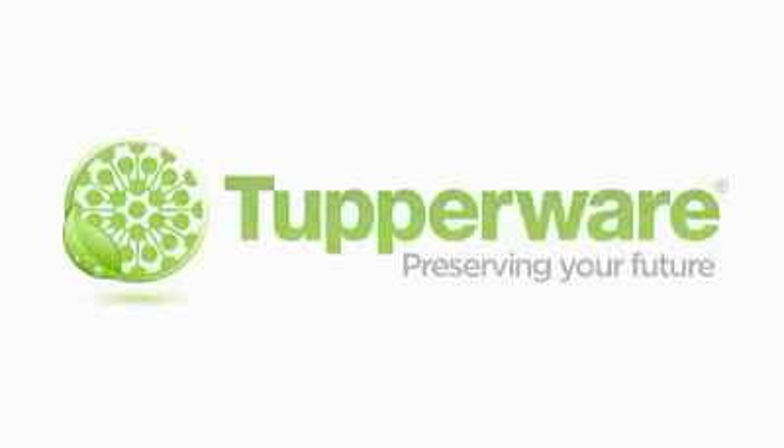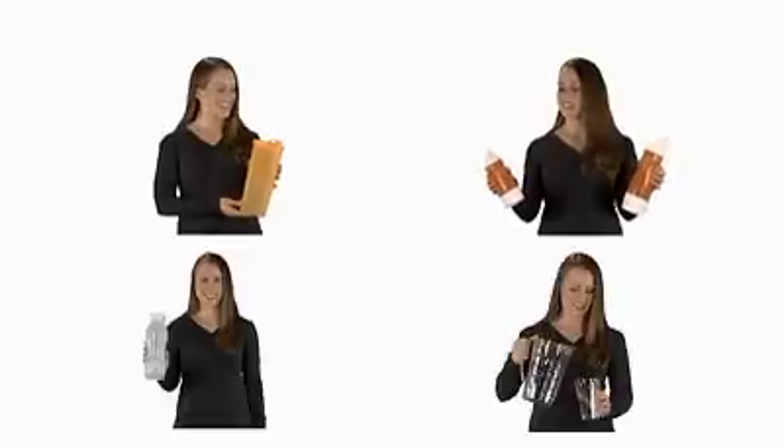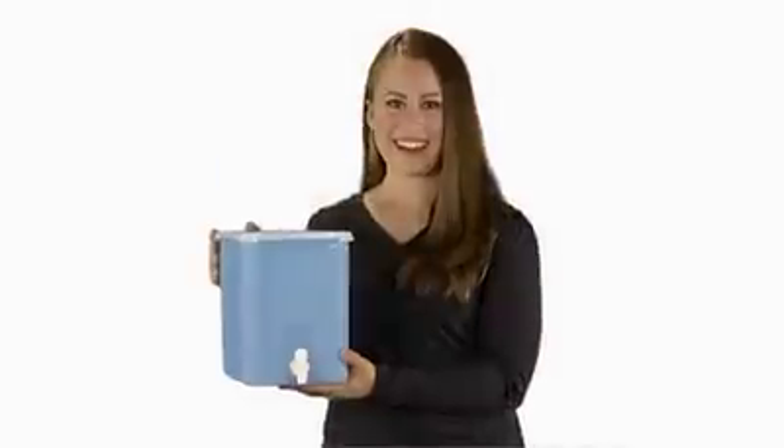There is an alternative to PET bottles and styrofoam pollution. For decades, Tupperware has been providing sustainable drinking solutions to millions around the world. With Tupperware's relentless focus on quality, you are guaranteed a superior product, reusability, and a lifetime of durability.